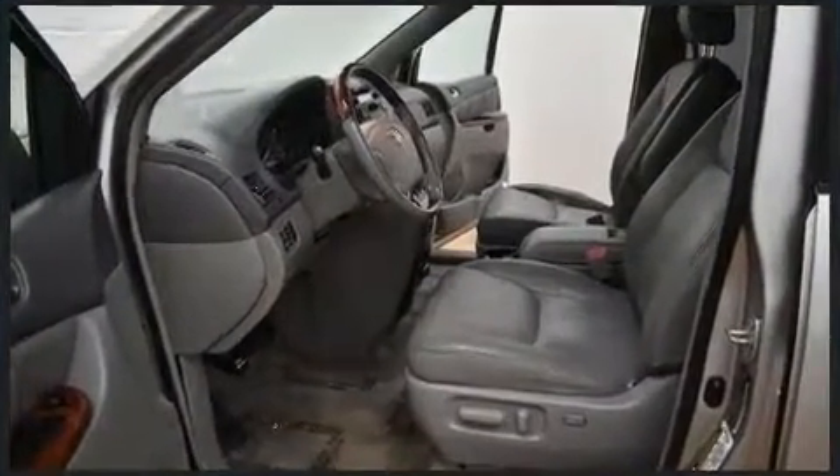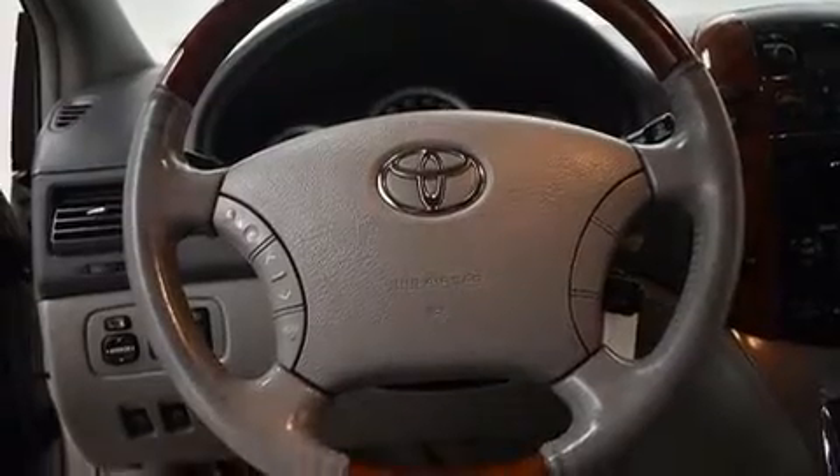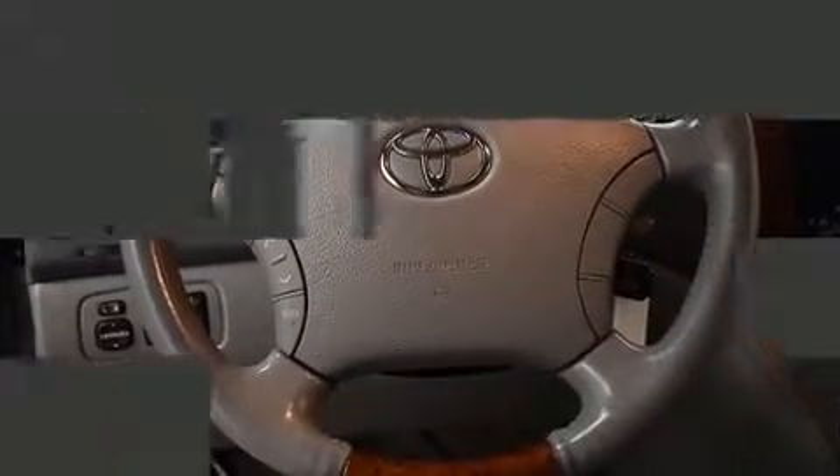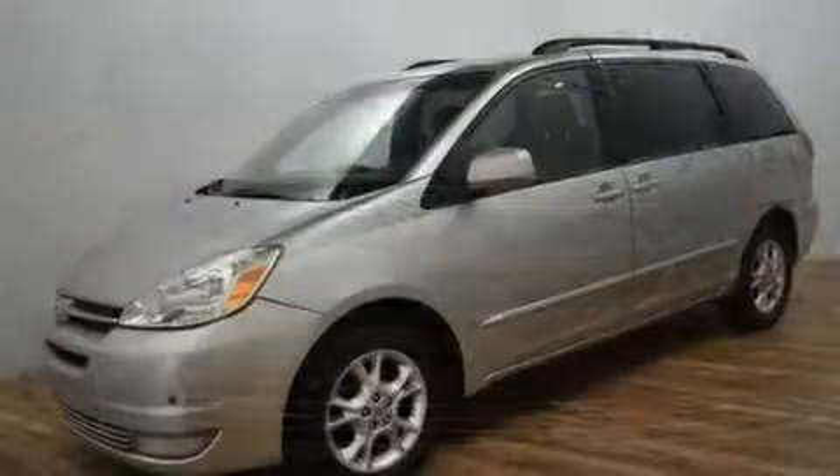A wealth of standard features means that you no longer have to sacrifice. Like all-wheel drive, delay off headlights, front and rear reading lights, a rear window wiper, one-touch window functionality, remote keyless entry, a roof rack and air conditioning.